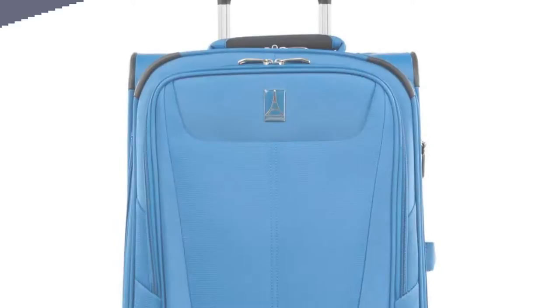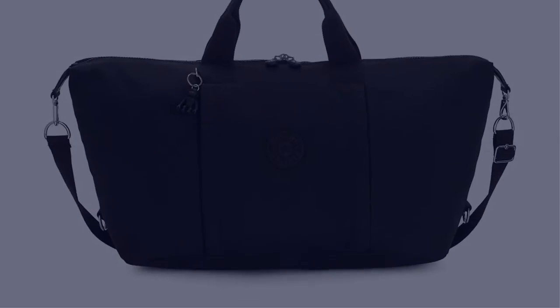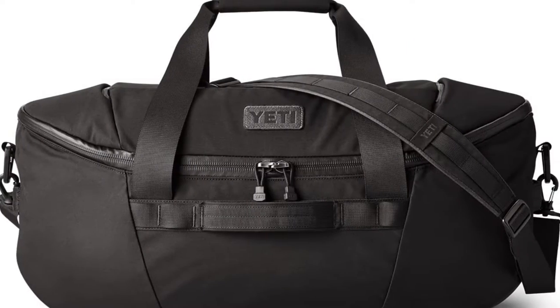Today I have come up with a list of the top 5 best carry-on duffel bags of 2022 in the market that are worth buying. So let's get started.